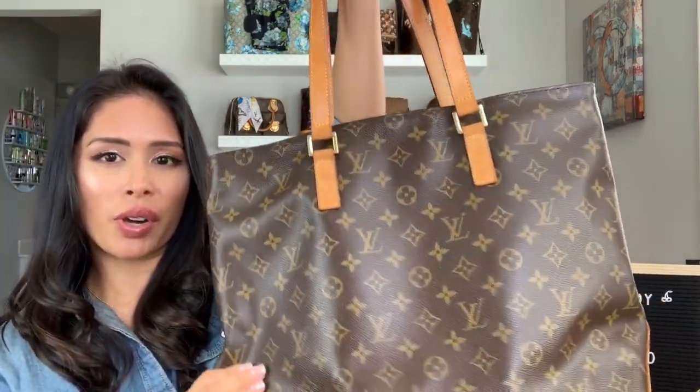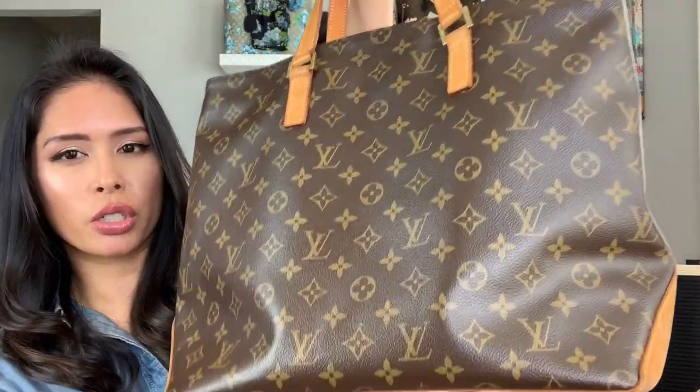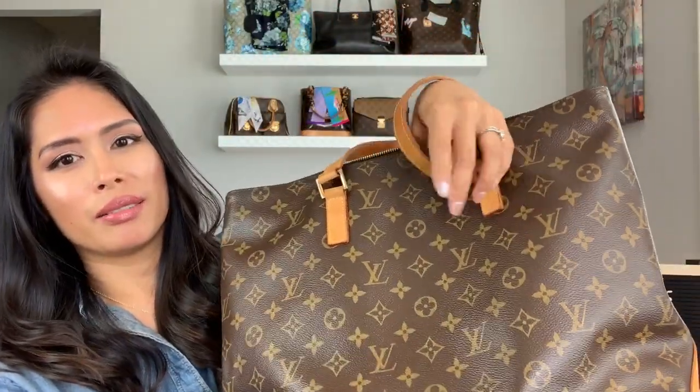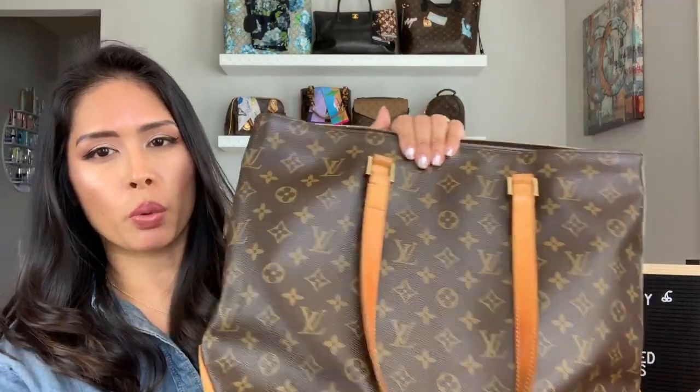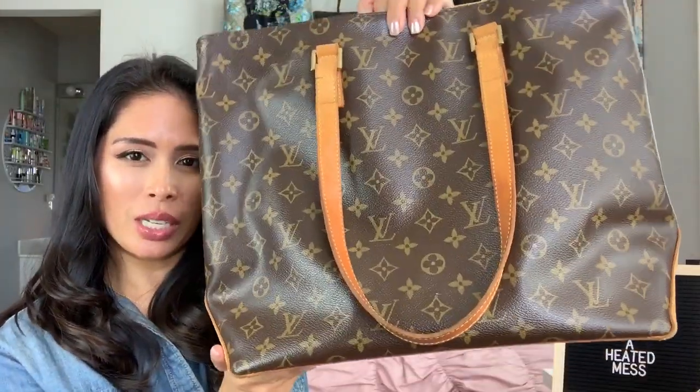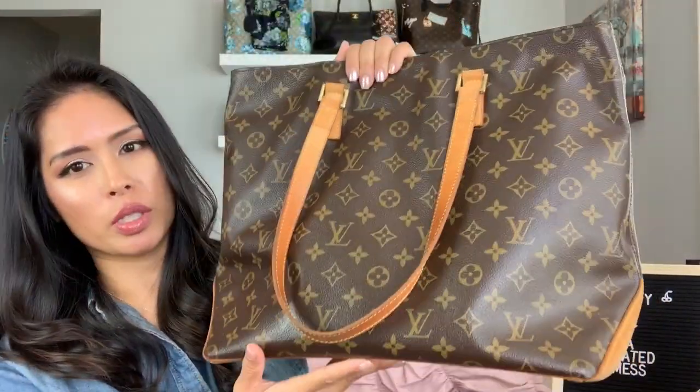This was my most used forever. I've taken this on international travel, day-to-day in school, I use this for work as my work tote, I keep my laptop in here, and even on the weekends this is a great baby bag. This is my most used and it still is — I will never get rid of this bag.